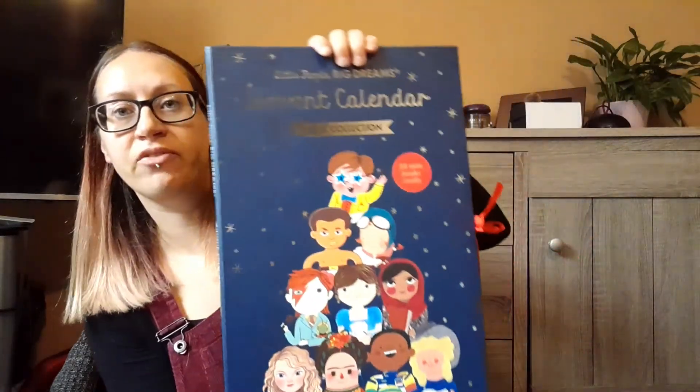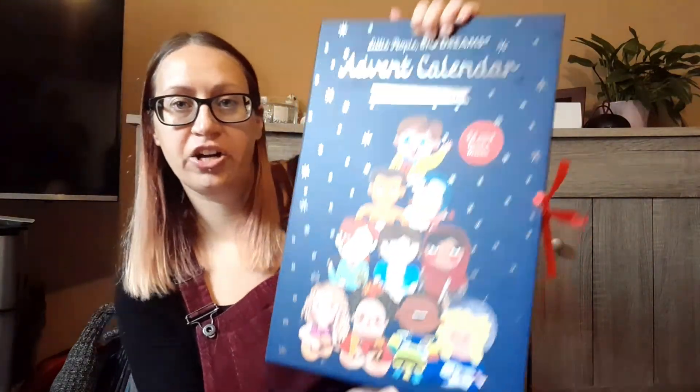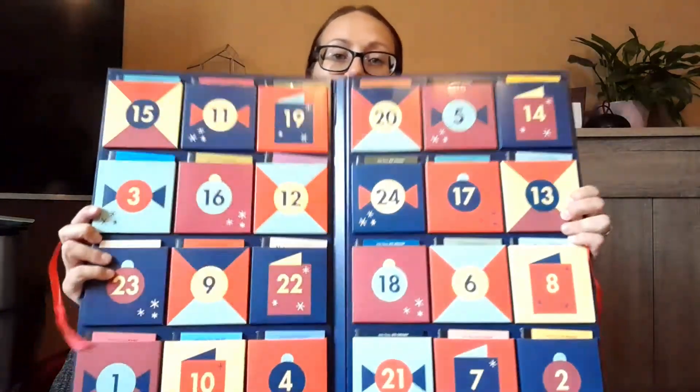Next up we have the Little People Big Dreams advent calendar — the book collection. I love this, it's so cute. It's got 24 little mini books inside, one for each day.